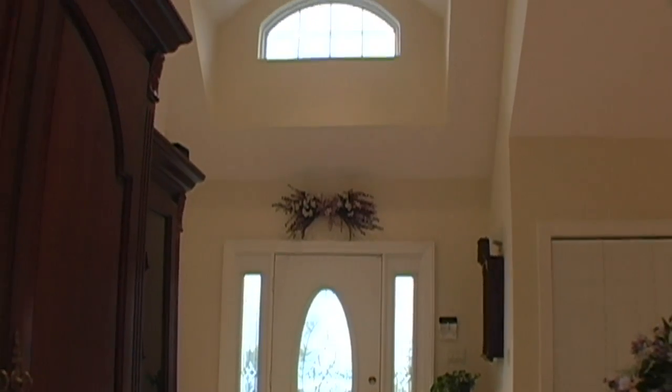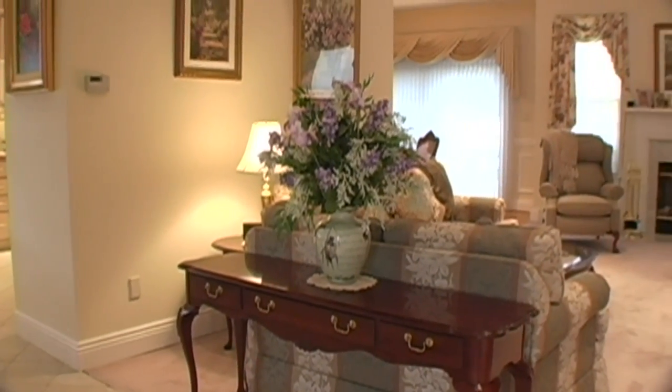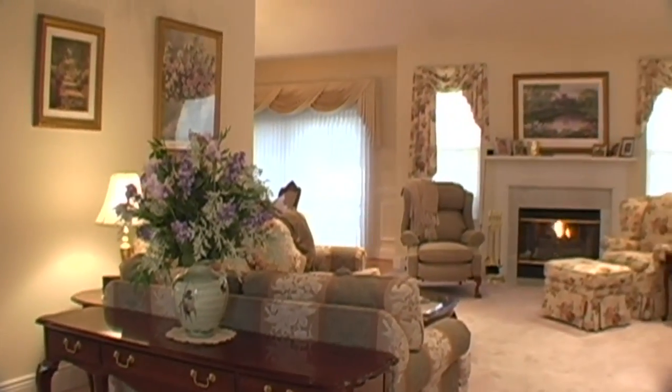Upon entering, you're welcomed by this open floor plan with vaulted ceilings, recessed lighting, and gas fireplace.